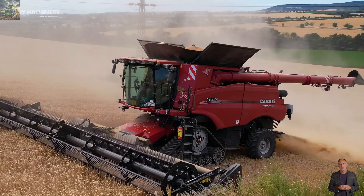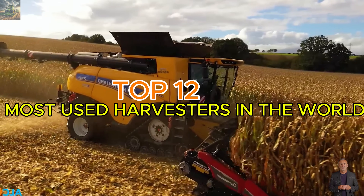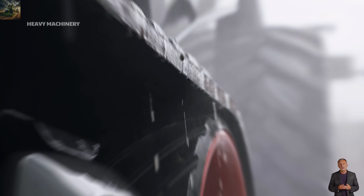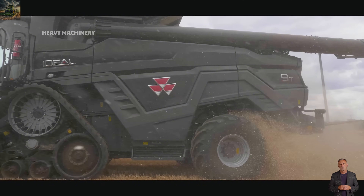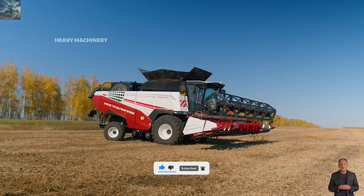Welcome to our channel. Today we'll go through the top 12 most used harvesters in the world. These powerful, cutting-edge machines are indispensable for large-scale farms. Stay until the end to learn detailed information about each harvester, and don't forget to subscribe to catch future videos on agricultural technology.